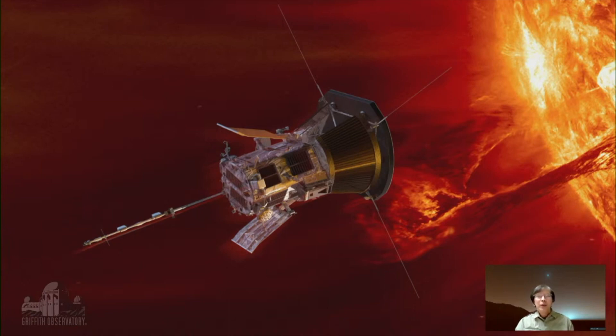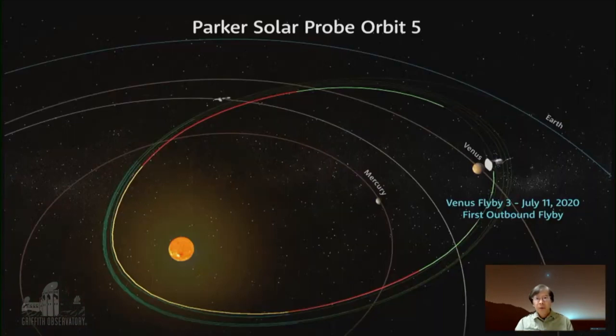It actually has an orbit that takes it close to the sun and far away from the sun. And last year, it made its third close flyby of Venus. It uses Venus as a gravity assist to fling it closer and closer to the sun with each pass of Venus.